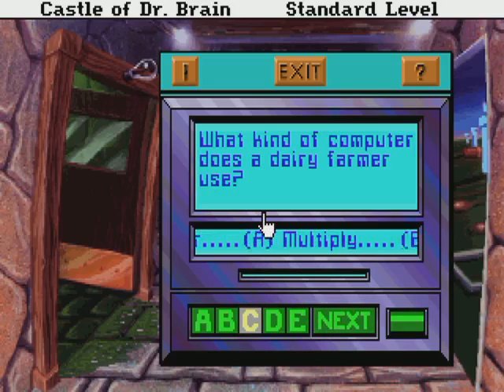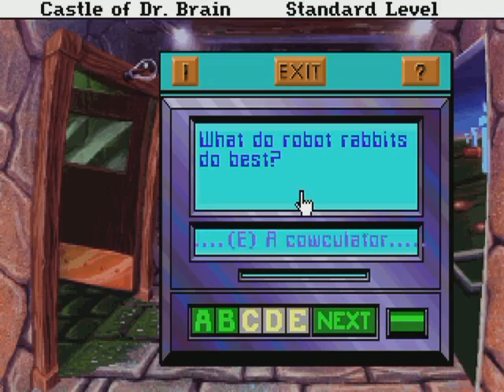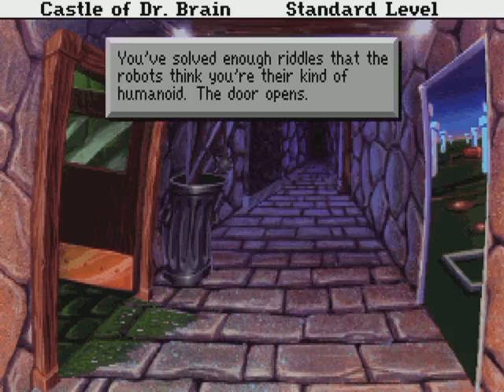What kind of computer does a dairy farmer use? I think I know that one. It's a calculator. Why do robots always take the longest path between two points? To avoid short circuits. What do robot rabbits do best? Multiply! After enough riddles, the robot thinks that you're their kind of humanoid. The door opens.